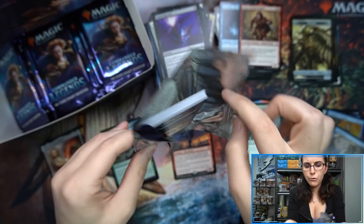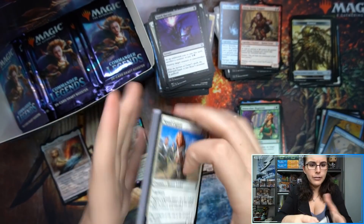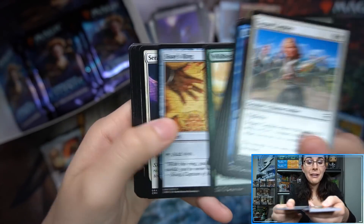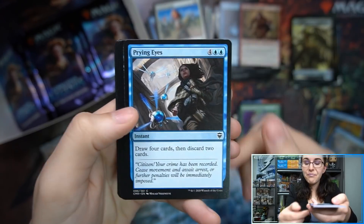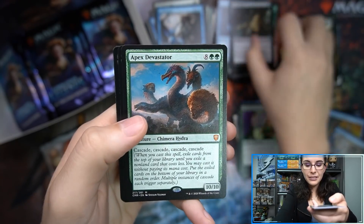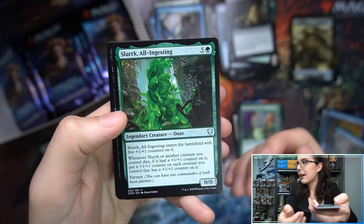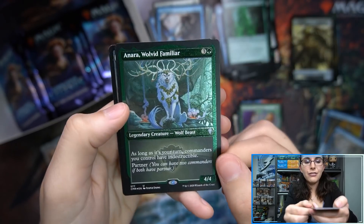I've been trying to convince Bossman to order more playmats — we were selling playmats well when we had our in-store Commander events. Of course we're not having in-store events anymore, but hopefully we'll get to a point where we can reopen. We did have Thursday Night Commander — it was free play Commander, there'd usually be between 20 and 30 people every week. Apex Devastator! And Bossman had a thing where if you spent at least five bucks, you got free pizza.